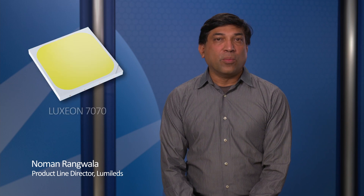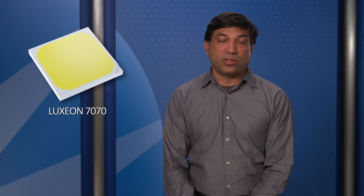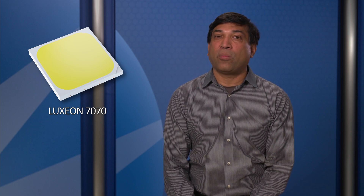The Lakshan 7070 is Lumilet's newest high-power LED, designed for applications that require thousands of lumens and must deliver superior efficiency, while facilitating lower system cost and providing long lifetime and robustness.